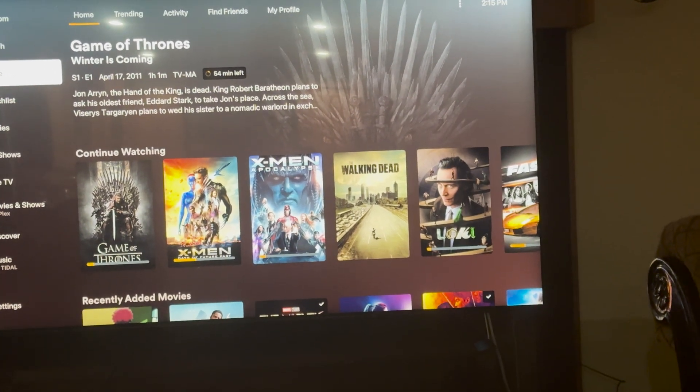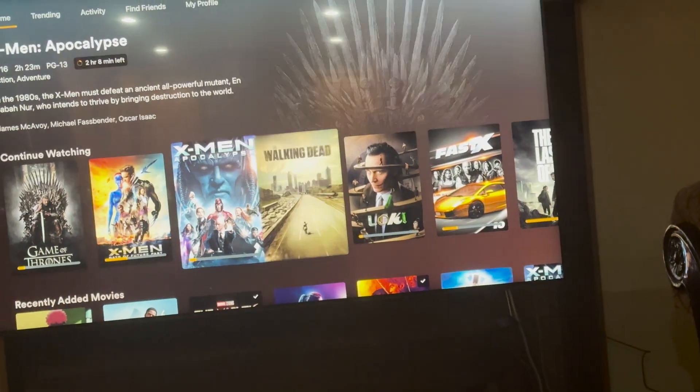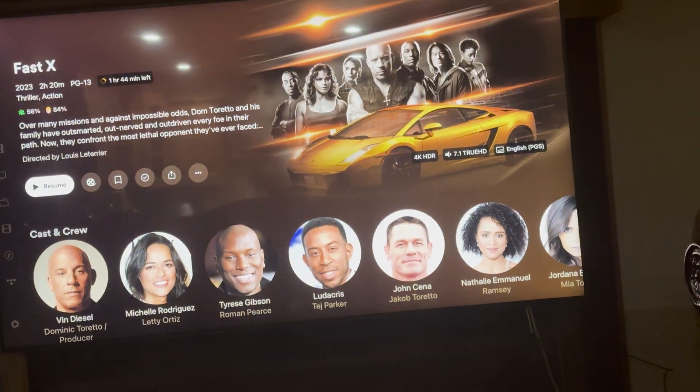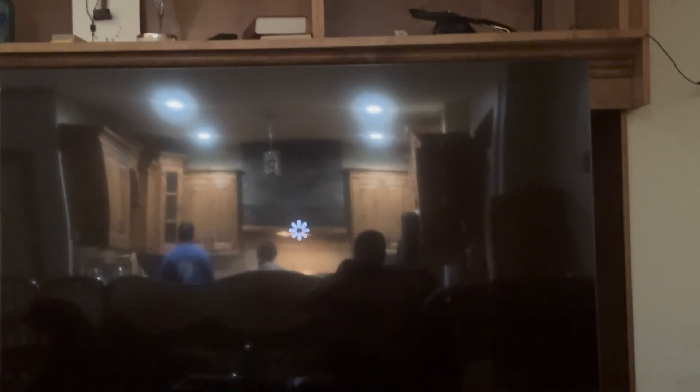As you can see, this is my Blu-ray library which is stored on the NAS. These movies and TV series are all in Blu-ray quality. Let's look at Fast & Furious — I'll play a few seconds to show the bitrate and quality it's playing at.